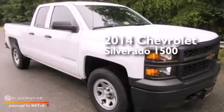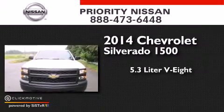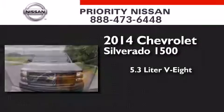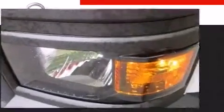This is a 2014 Chevrolet Silverado 1500. It features a 5.3-liter, eight-cylinder engine, a six-speed automatic transmission, and the added safety and control of four-wheel drive.